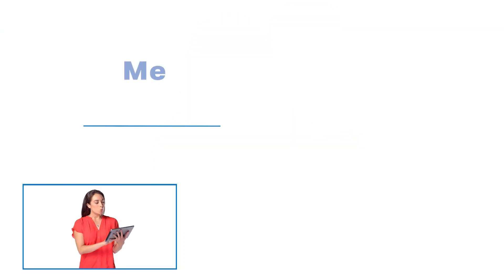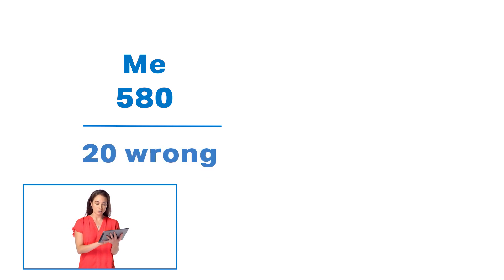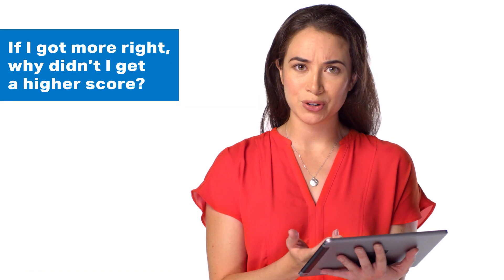Here's a good one. When I took the SAT in August, I got a 580 on the math section with 20 questions wrong. My friend, who took the test in October, also got a 580, but he got 21 questions wrong. If I got more right, why didn't I get a higher score?